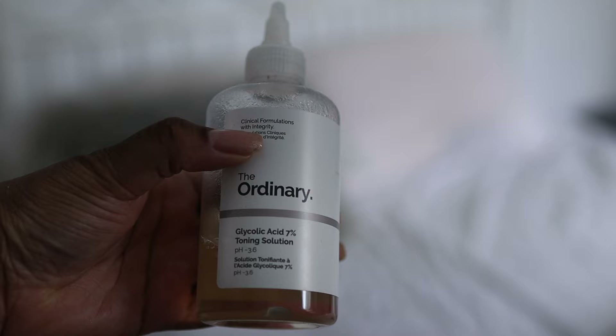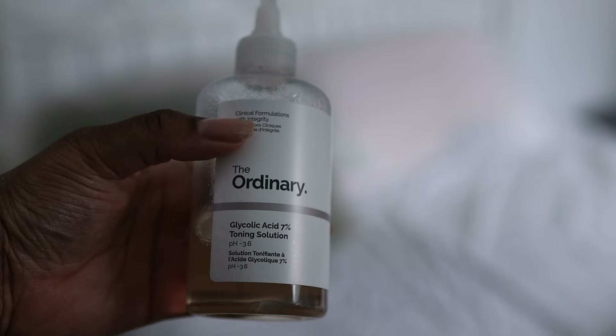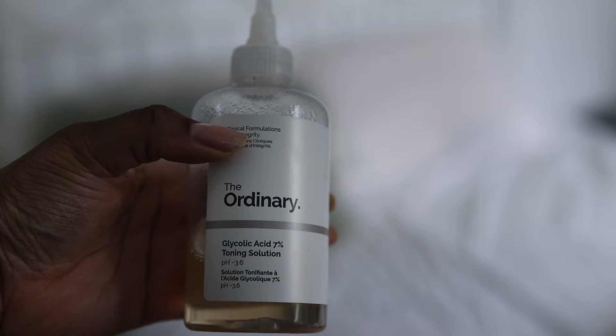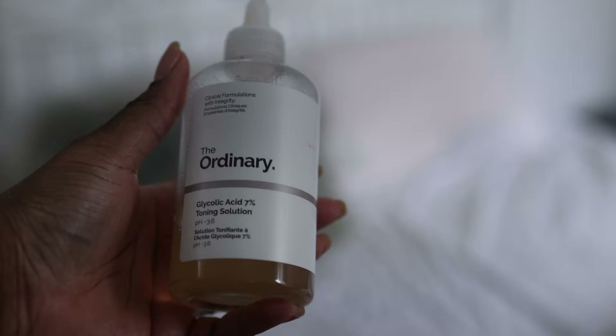I also choose to chemically exfoliate. This helps penetrate down into the deeper layers of your skin, especially for the thicker areas like your knees and your elbows. I use glycolic acid toner 7% from The Ordinary every three days. Chemically exfoliating can do things that manually exfoliating could never, and you'll find that whatever you're using to get rid of your hyperpigmentation will work ten times better.